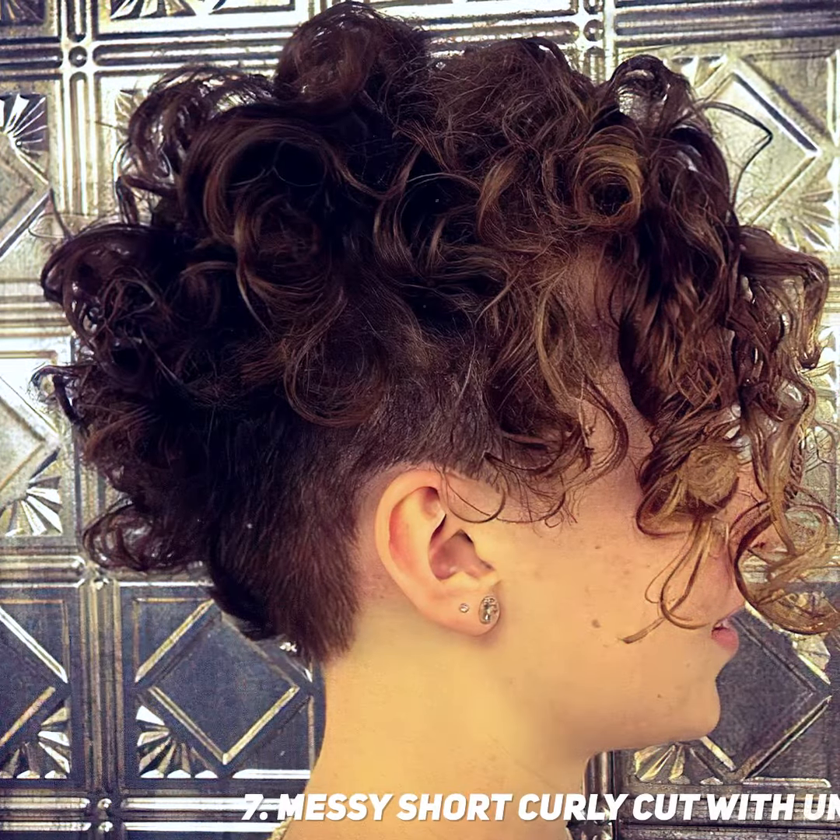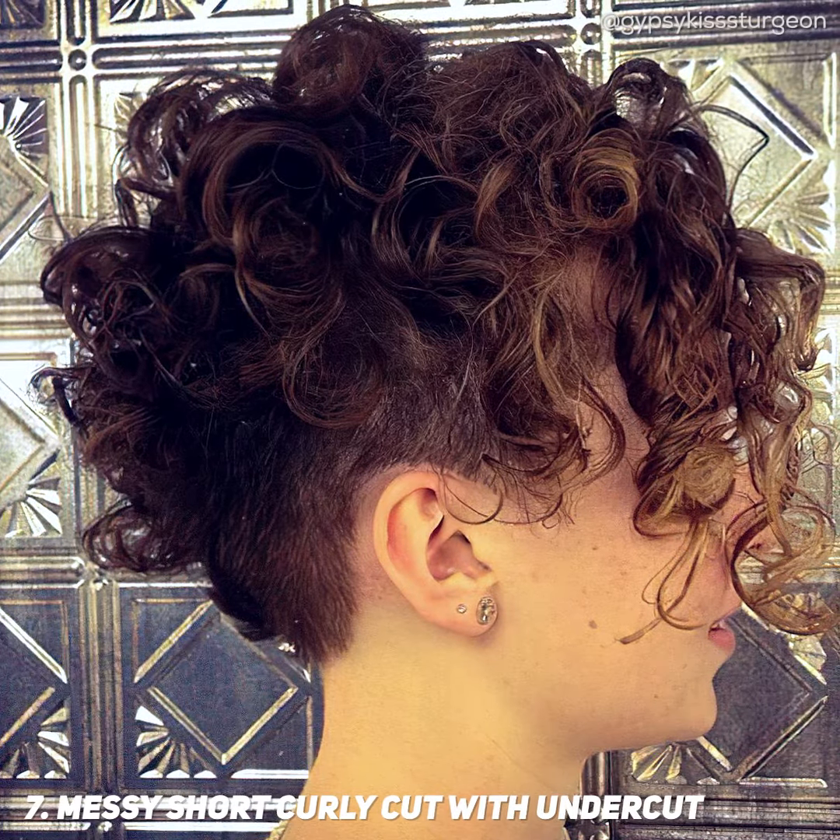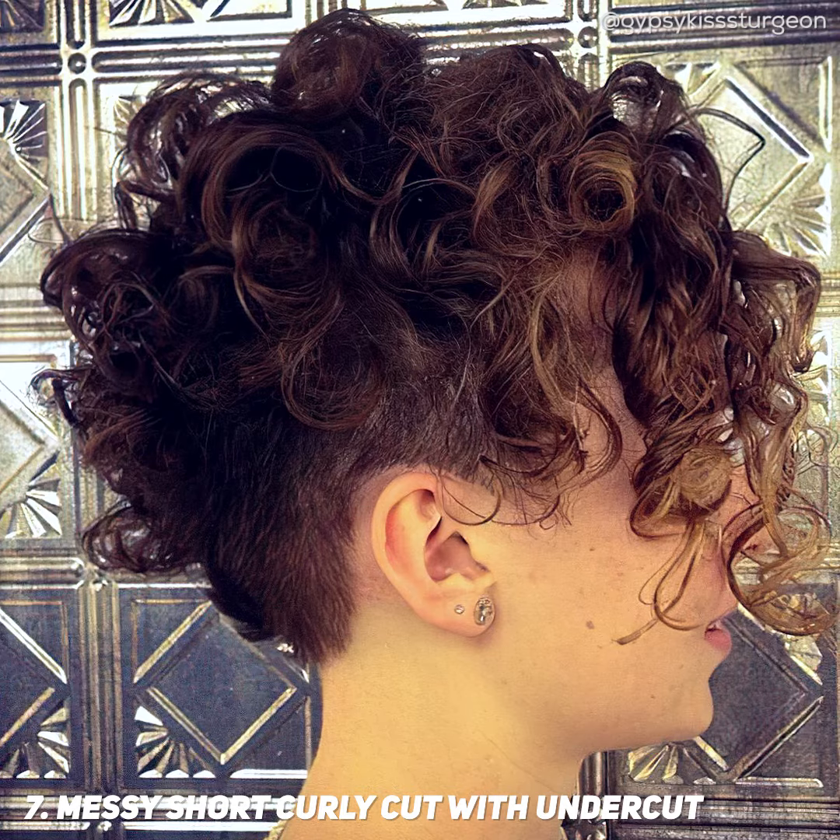This short curly haircut has versatility due to the undercut and the customized sideburn curl on the right side, for women that have thick and curly hair.